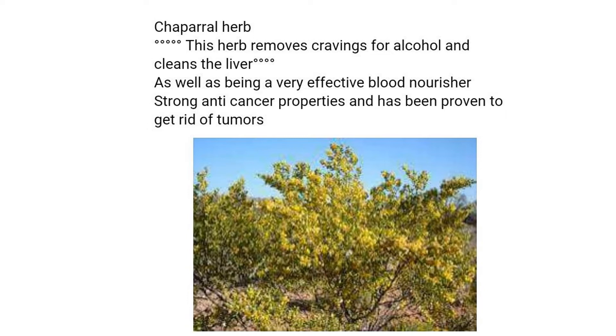A decoction from the leaves and infusions are used for treating upset stomachs and diarrhoea. The Pima tribe applied it to gum orally or chewed and swallowed it for treating gastrointestinal complaints.